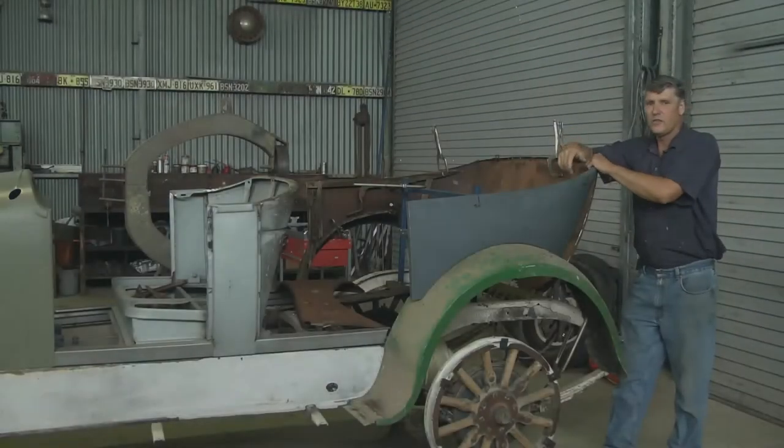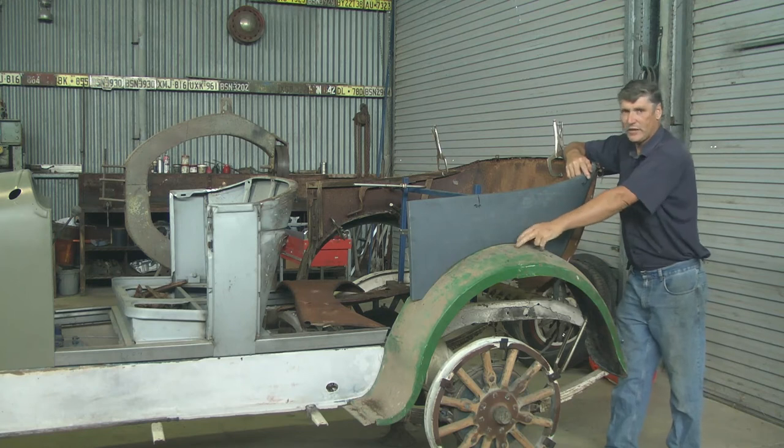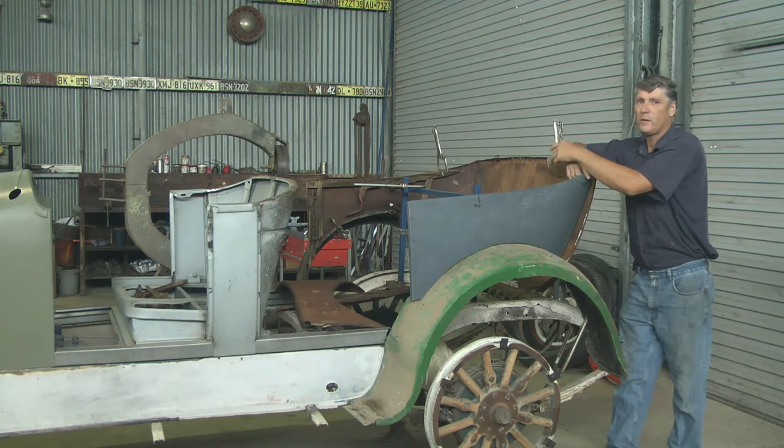Like a lot of others, this one had been converted into a ute and it does cause some problems for us. This fender had actually had a piece welded into it to fill in the top of it, to come out to the ute body. The other side, they just riveted a piece of metal onto it, so that was simple enough to get back to original.